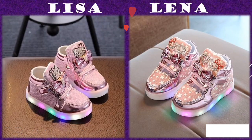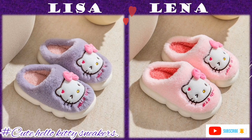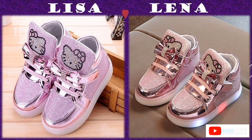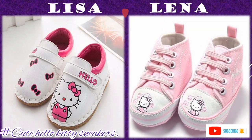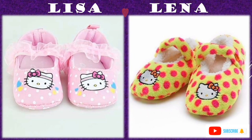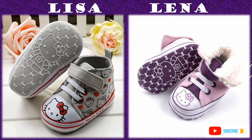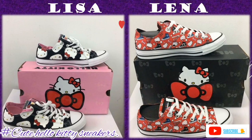Hello friends, I'm back with another amazing edition of Hello Kitty. In this compilation, we are sharing some of the cute adorable Hello Kitty sneakers for both teens and toddlers, boys and girls across all ages.